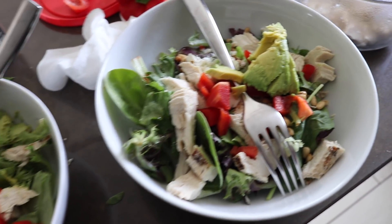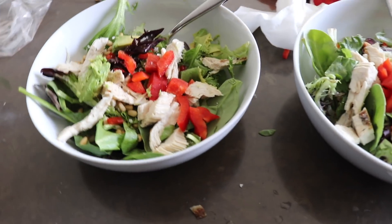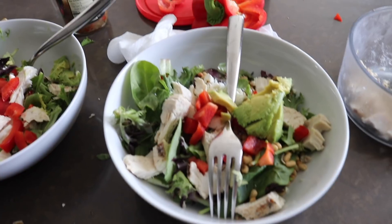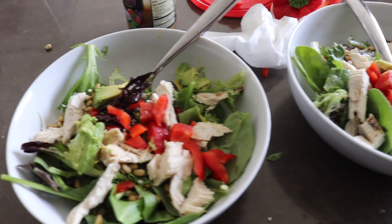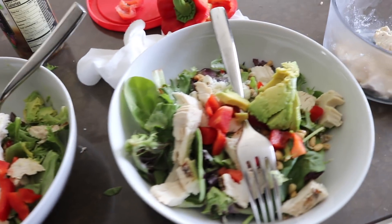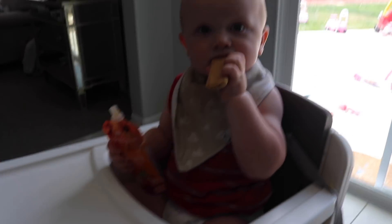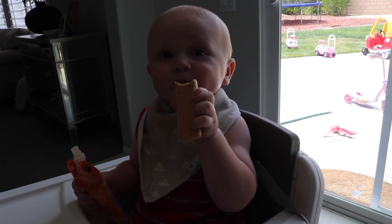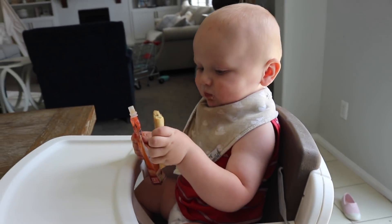I used to make my salads like this from scratch all the time, and then once I had Owen I started doing the boxed salads, the pre-made ones. Now I'm trying to go back to this, so I'm proud of myself. I gave Owen his pouch — he only had a little bit earlier — and then I gave him this little bar I just got from Earth's Best.